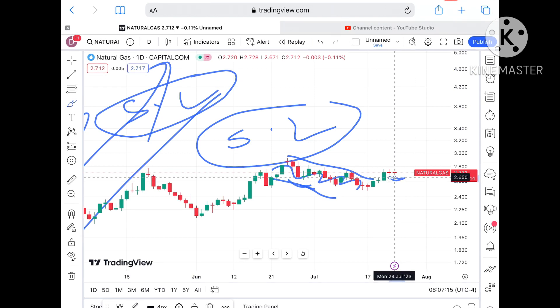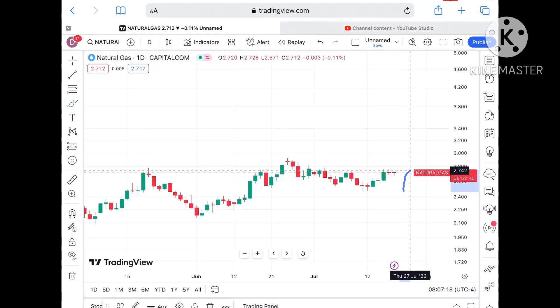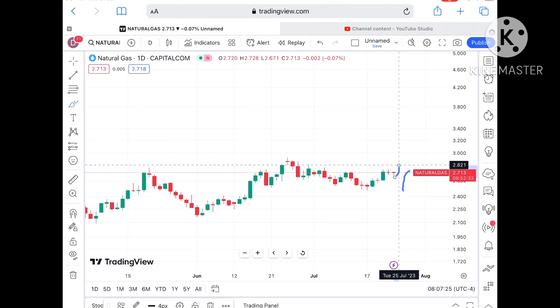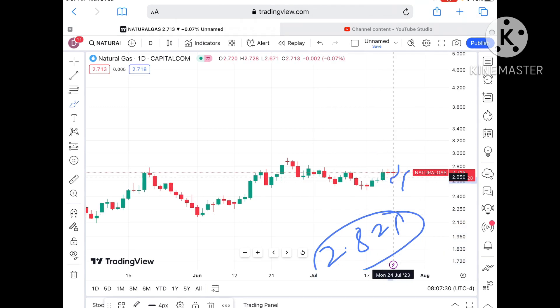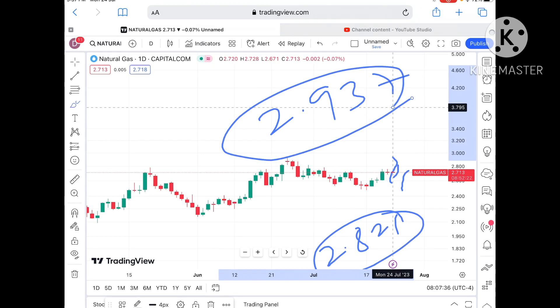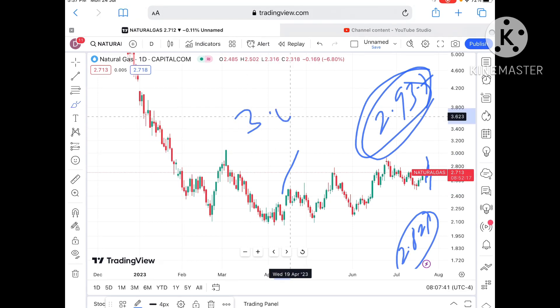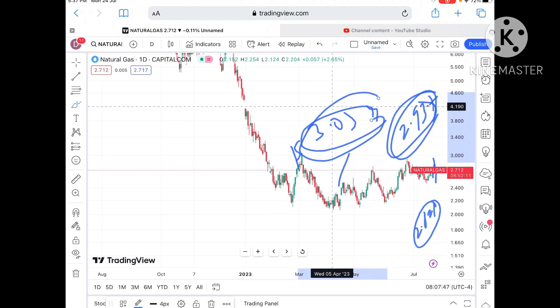Suppose it forms a swing at this particular level — then the next resistance, which is a weak resistance, is at a level of 2.72 dollars, and then at a level of 2.65. A probability of crossing that particular zone will be there, and then we can see a level of 2.821 dollars. Chances will be high it can cross that zone and move towards a level of 2.937. As soon as it touches this particular level, a probability of touching 3.34 and further upside we can see for the price of natural gas.